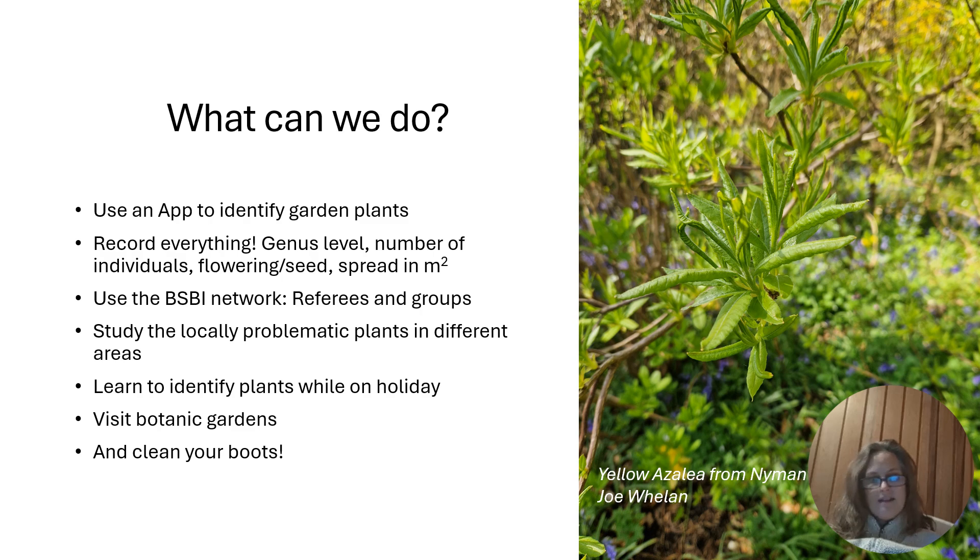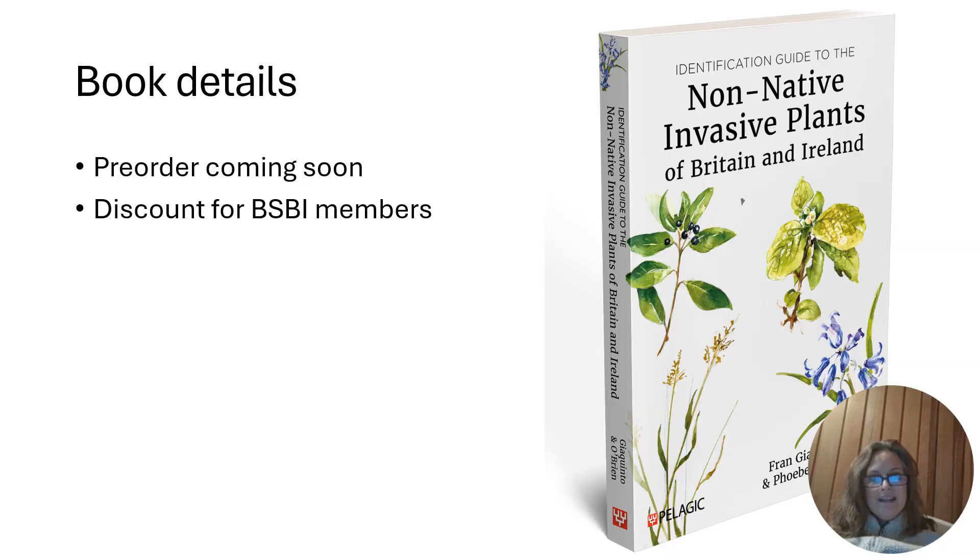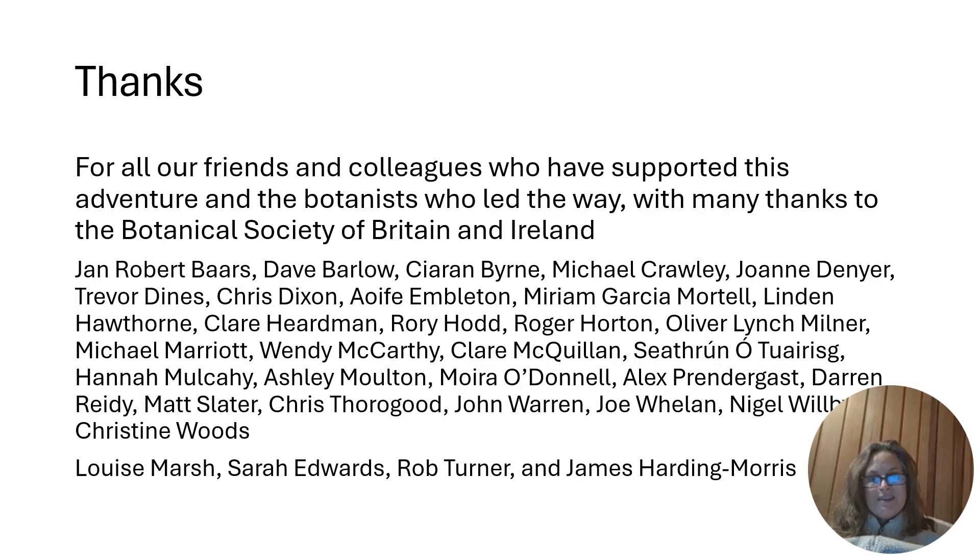This is the book — the pre-order should be coming from Pelagic soon, in the next few months I hope, and there will be a discount for BSBI members. Many many thanks to everyone here who helped me with photos and information — this is the dedication in the book, so please if you're here do say hi, I really appreciate all your help. Thank you.